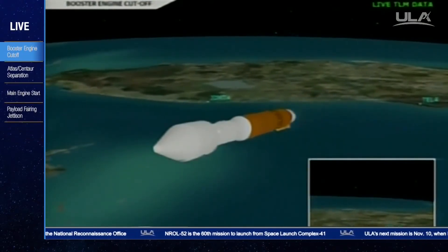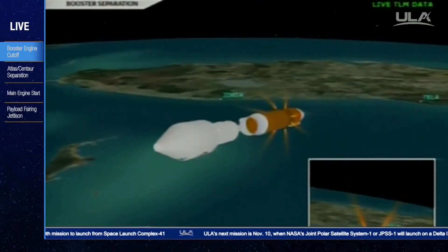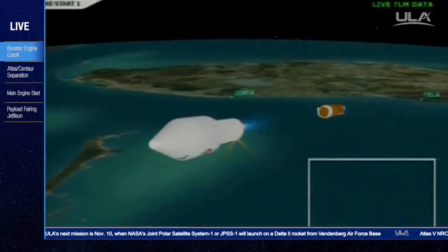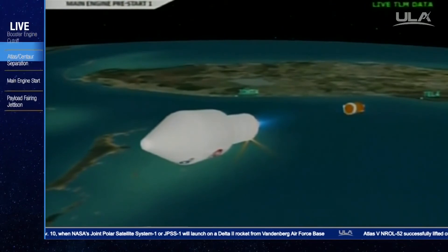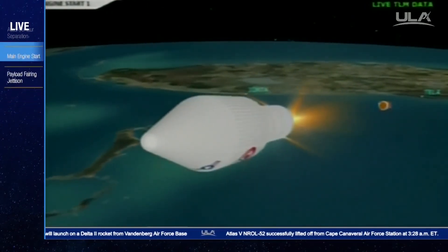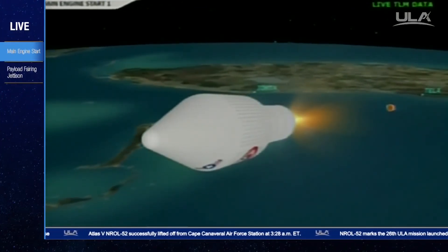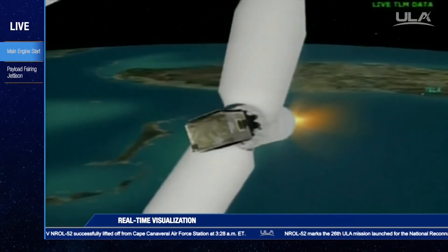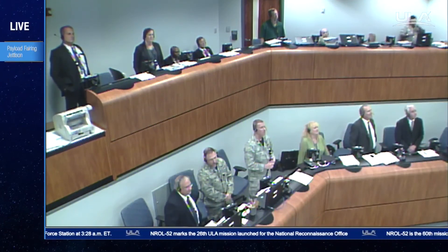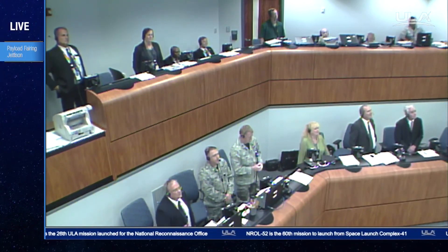And we have indication of stage separation. We have locks and fuel pre-start on the RL-10. The GN2 purge firing is underway for the RCS. We have ignition and full thrust on the RL-10. And we have indication of payload fairing jettison — looks like a clean sep. The Centaur steering has been enabled.